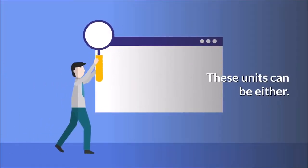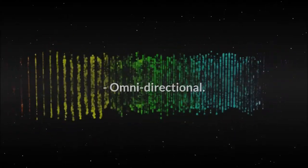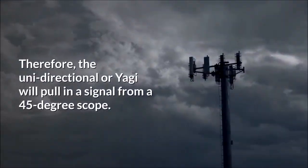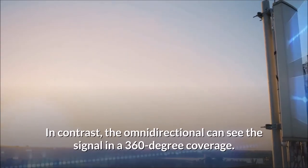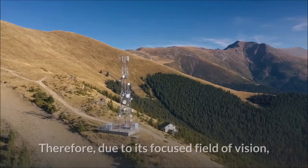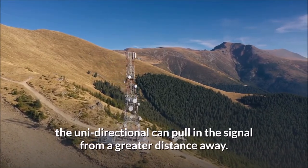These units can be either unidirectional (Yagi) or omnidirectional. The difference between the units is their signal-receiving scope. The unidirectional or Yagi will pull in a signal from a 45-degree scope. In contrast, the omnidirectional can see the signal in a 360-degree coverage. Therefore, due to its focused field of vision, the unidirectional can pull in the signal from a greater distance away.